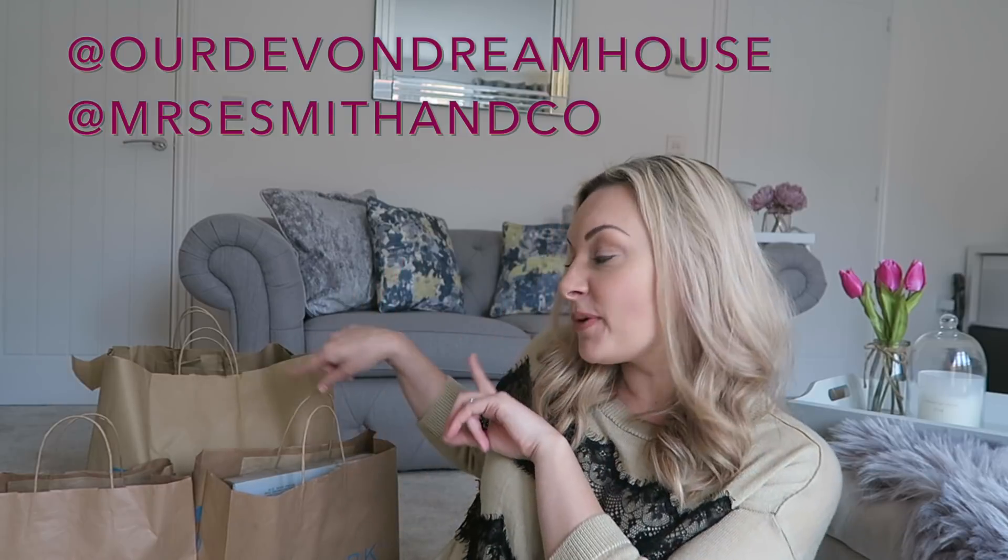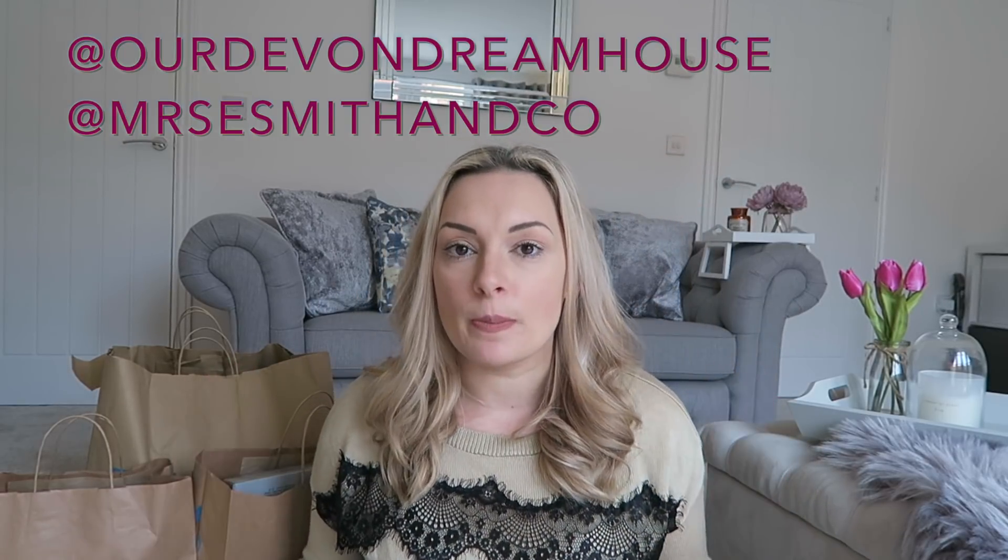Today I'm filming a Primark haul. I recently went to Cardiff and the Cardiff Primark has five floors — I was gobsmacked! Since moving from London, the Primarks down in Devon are a little more limited and not as big. I didn't pick anything up in Cardiff in the end, but I am going back next week. I ended up in another local Primark and picked up three bags full of stuff — a mixture of clothing, beauty, home, and baby boy items.